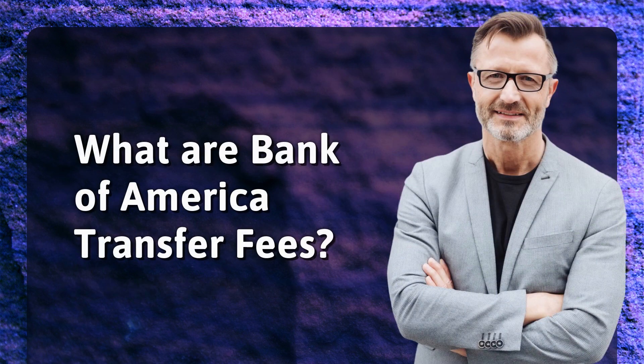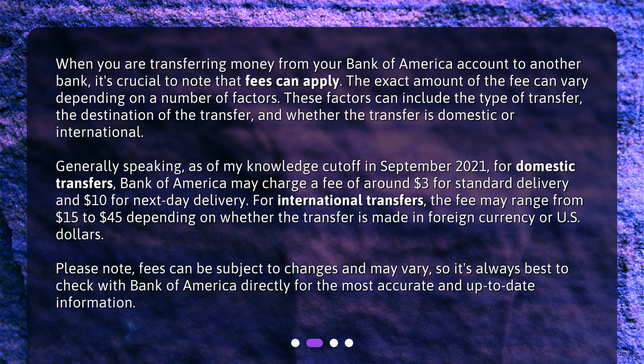What are Bank of America Transfer Fees? When you are transferring money from your Bank of America account to another bank, it's crucial to note that fees can apply. The exact amount of the fee can vary depending on a number of factors. These factors can include the type of transfer, the destination of the transfer, and whether the transfer is domestic or international.